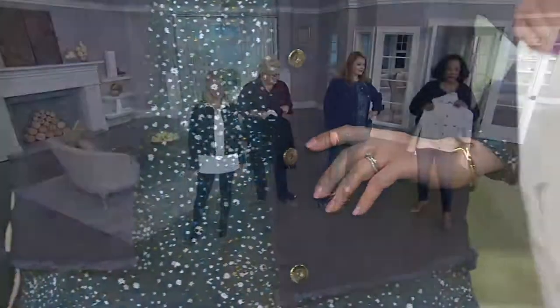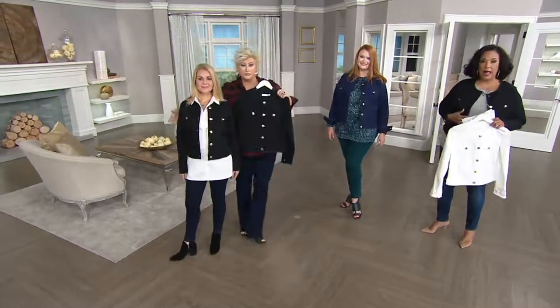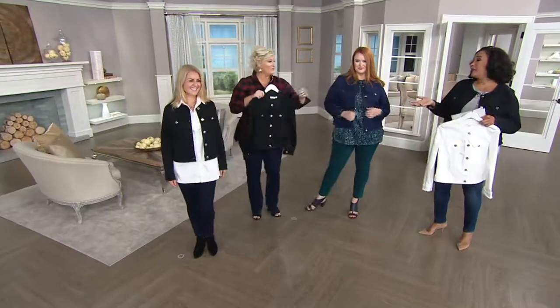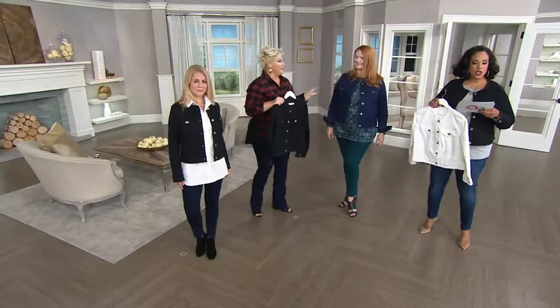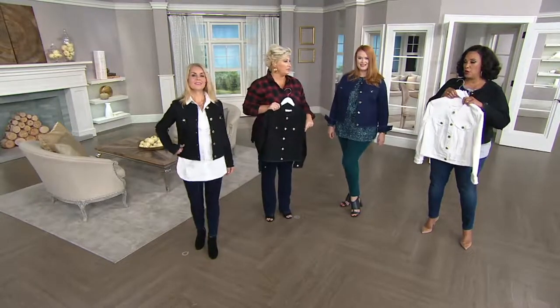Here's what we have. We have it for you in the white, the twilight which is your navy, and the black. Sizes are extra-extra small through 3X. Three easy payments, which is good. Give me some easy pay! We love easy pay. That's item number 289022. Let us know what size you need and what color you want.